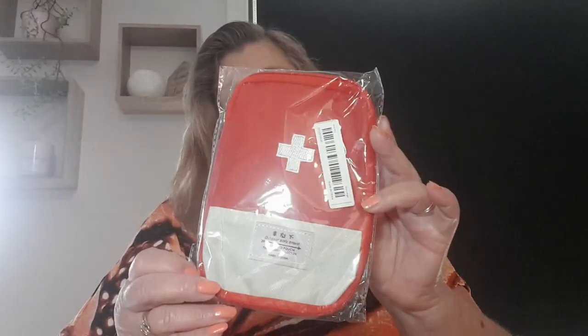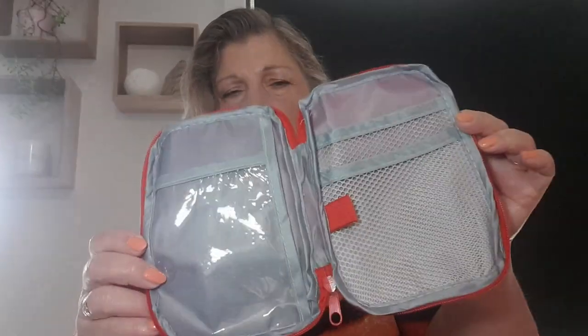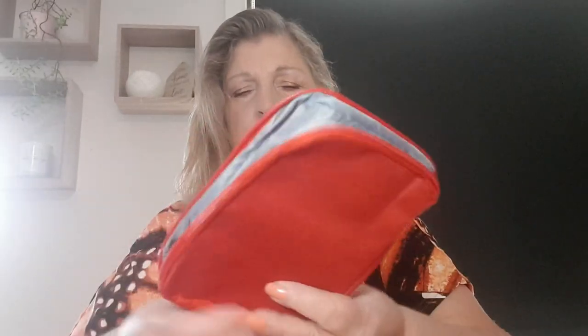I got a first aid pouch to put a few little things in — in the car or when traveling. Band-aids, creams and things can go in there. It's a tiny little size but good for whatever you need for a quick getaway.